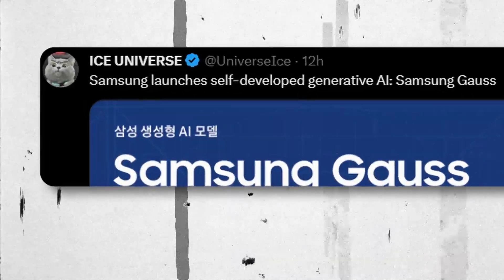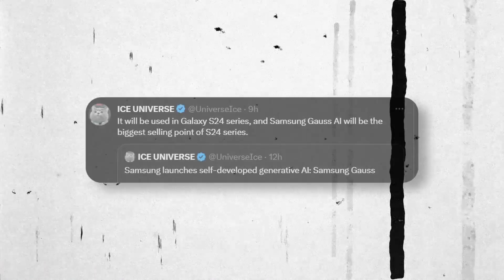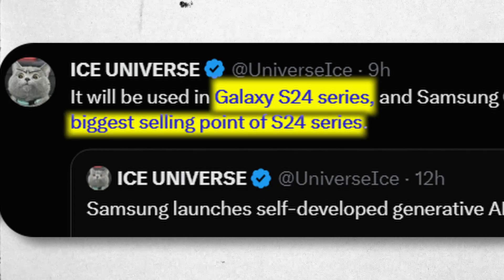According to Ice Universe, Samsung has launched a self-developed generative AI called Samsung Gauss. He further added it will be used in the Galaxy S24 series, and Samsung Gauss AI will be the biggest selling point of the Galaxy S24 series.